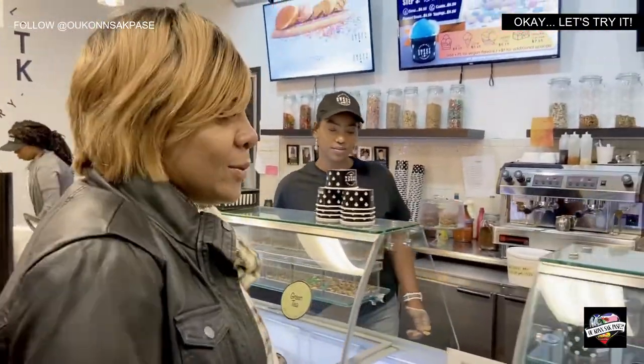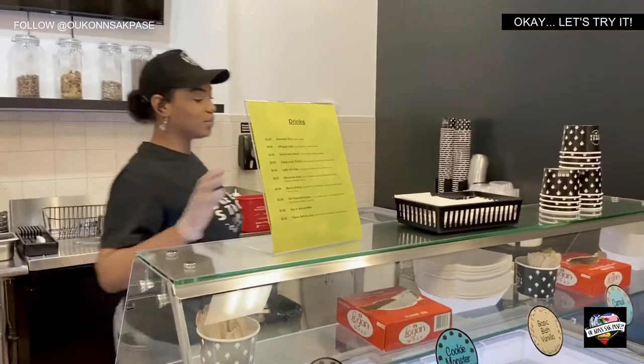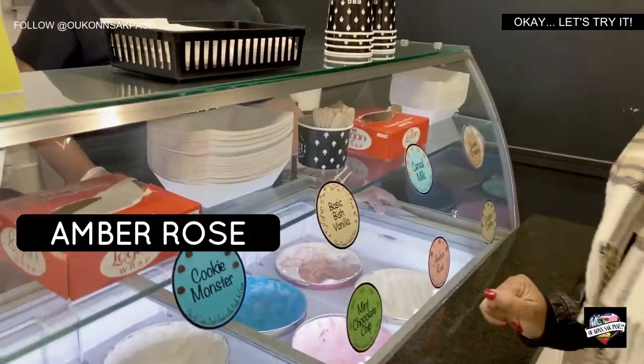Let's see what's over here and then I'll decide what I want. Over here we have way more fun stuff going on — all the funky stuff. Amber Rose, this one. Let's try it. That's the one with the pop rocks.